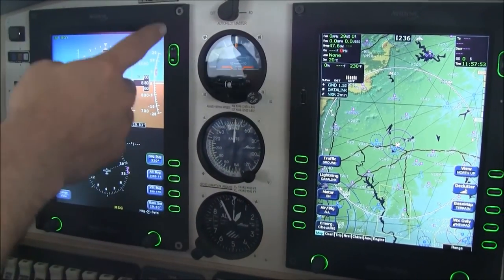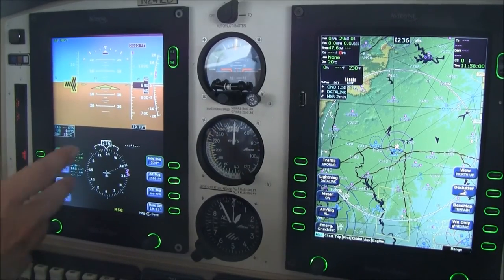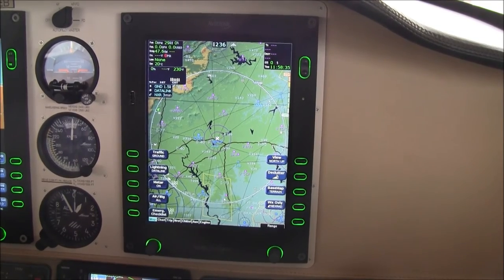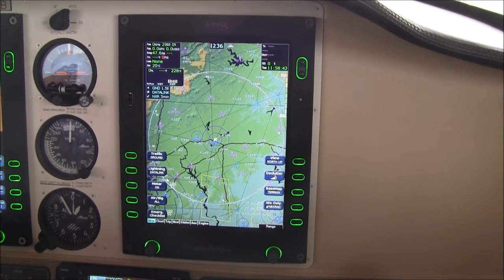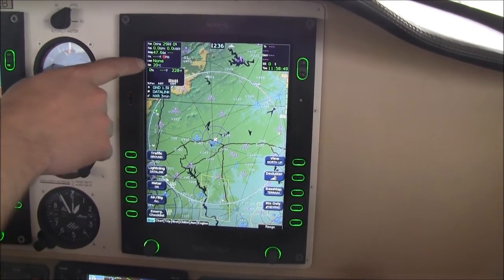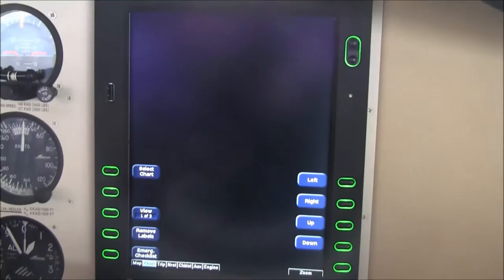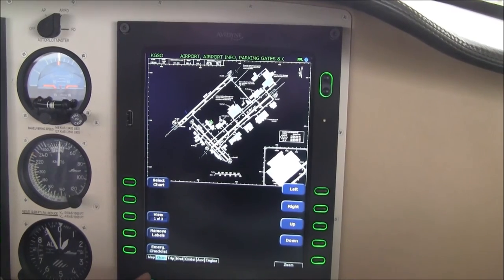In the center stack we have our full-sized backup flight instrumentation. In addition to our glass panel primary flight display, we have a backup attitude indicator, true airspeed indicator, and altimeter. Here we have our Avidyne EX5000 multifunction display. We're on the moving map page. This airplane is equipped with Ryan 9900BX active traffic, which is overlaid over your map page, as well as XM weather. We also have Jeppesen CMAX charts loaded into this multifunction display.